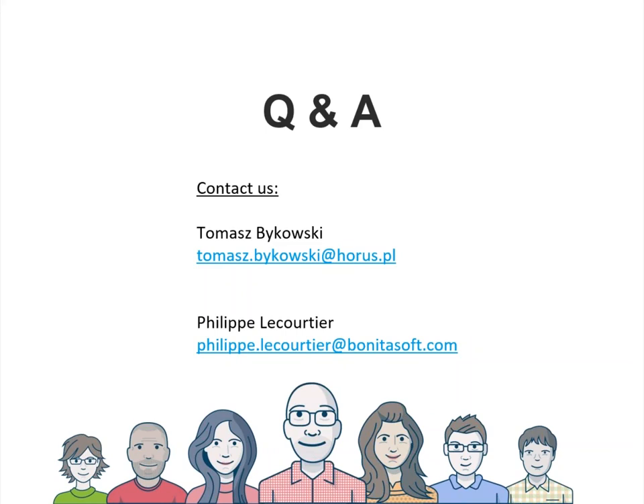Thank you very much Thomas for this presentation. As a trusted partner of Bonitasoft, you shared great expertise on order management excellence. For the audience, please use the emails shown to contact us if you have any questions after the webinar. There appear to be no questions in the chat at this time, so we thank everyone who participated online today, and thanks again to our partner AORUS for delivering this webinar. Have a good day, bye-bye everyone.